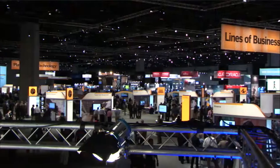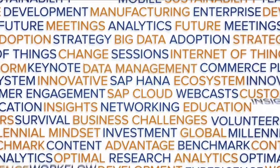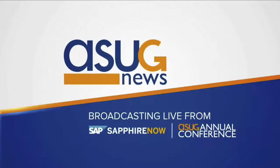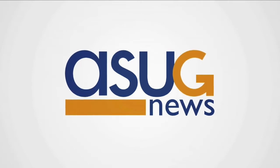Thank you for joining us. For more SAP customer stories, go to ASUGnews.com. We'll see you next time.